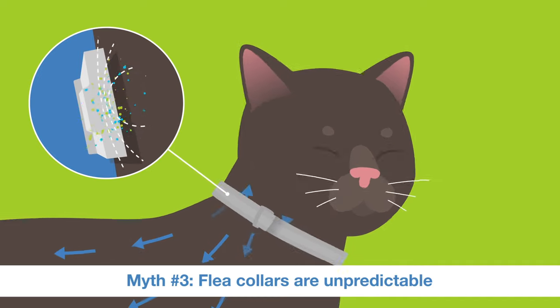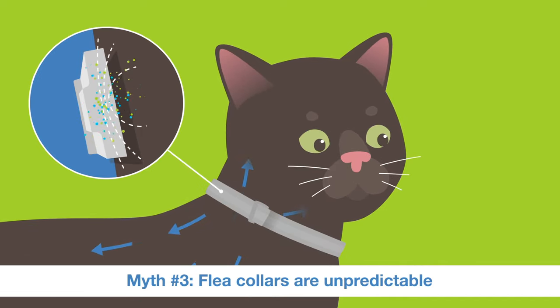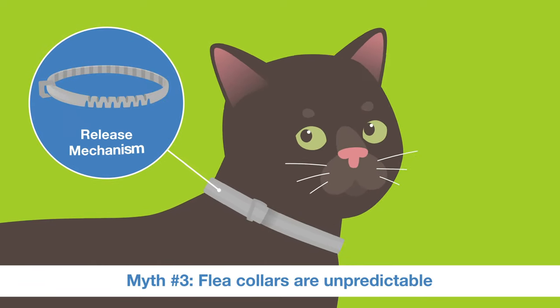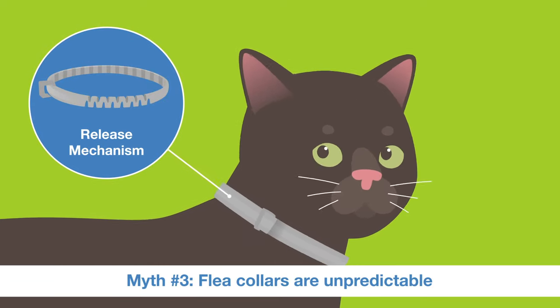This is different than past collars that released a large amount of ingredients at one time. Some collars are also designed with release mechanisms and predetermined breaking points.